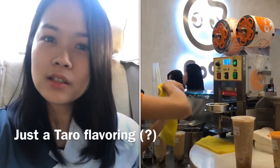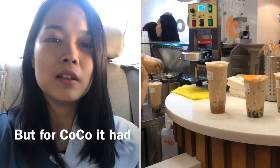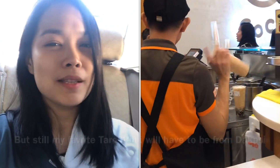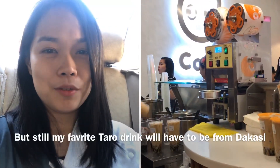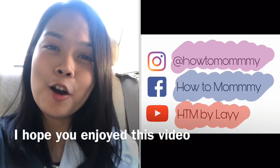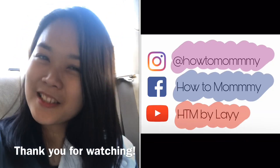Dakasi has a smoother, just a taro flavoring, but for CoCo it has these taro bits that you have to chew, so it was okay. But still, my favorite taro drink will have to be from Dakasi. If you're wondering what the hype is all about, well, that's it. I hope you enjoyed this video and thank you for watching!